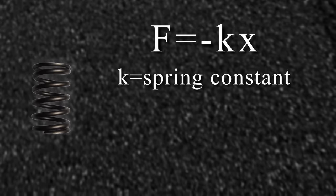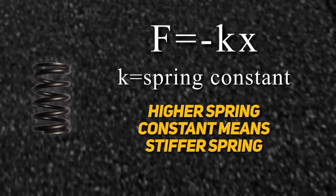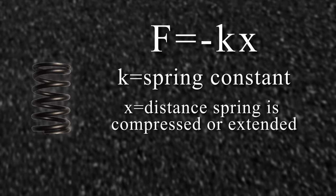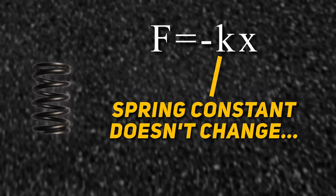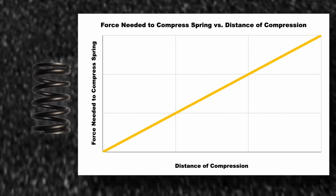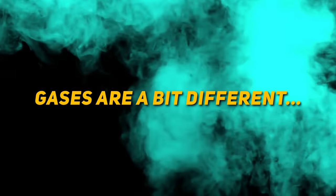First, let's go back to a normal spring, which has this equation. A spring with the same distance between its coils has what's called a spring constant — a number that describes how stiff it is. The higher the spring constant, the stiffer the spring. X is the distance we want to compress or extend the spring, and F is how much force it takes to do that. We know that the spring constant doesn't change, so a graph of the force required to compress the spring looks like this: the required force increases with distance linearly, in a straight line.